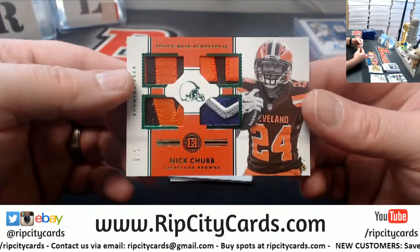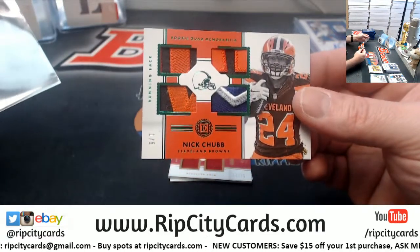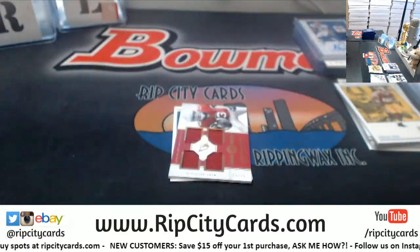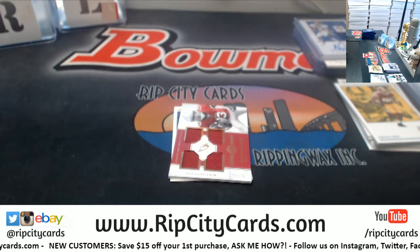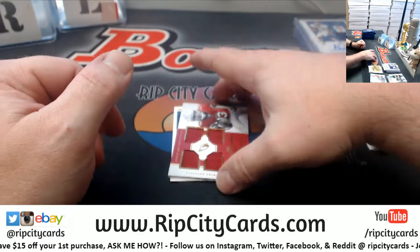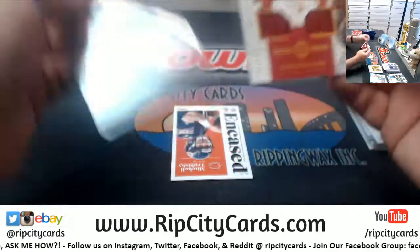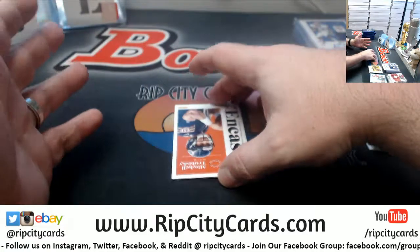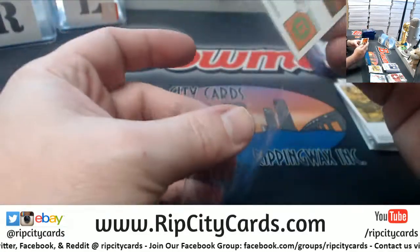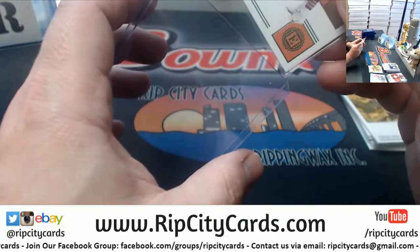A Nick Chubb to 5 for the Browns — nice multicolor rookie quad action. Fitzmagic should really be on the cover of this if anything. Got a Christian Kirk to 75. We've done none of the encased cards yet, though. And a Biscuit to 5 for the Bears.